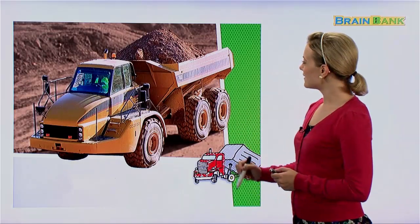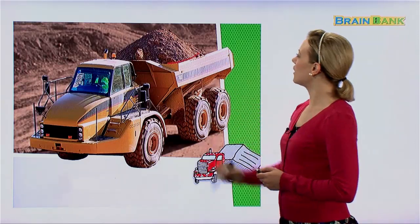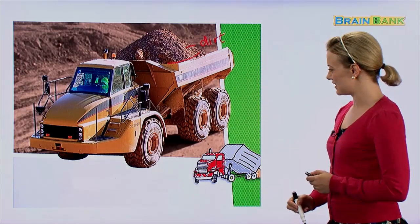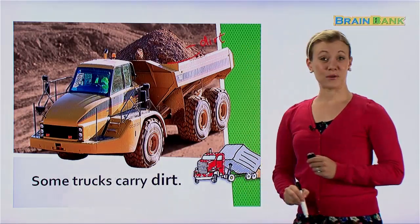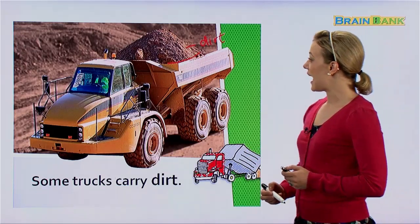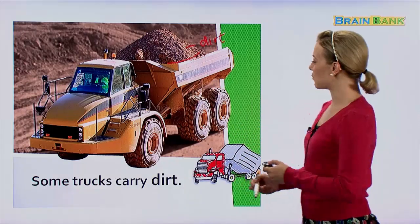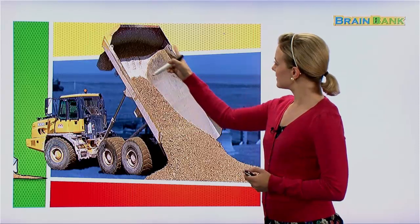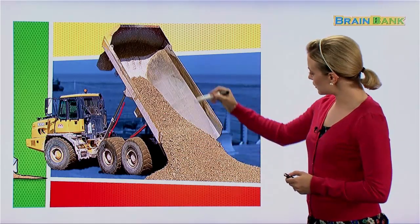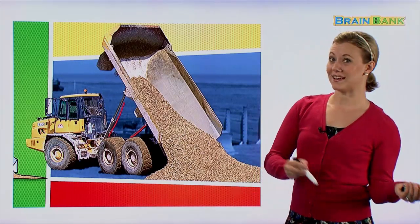Here is another kind of truck. This truck is carrying something else — what is it carrying? That is dirt. Some trucks carry dirt. This kind of truck is called a dump truck. Dump trucks get some dirt and they can dump it off as well. See, the whole back of the truck comes up and then all the dirt can fall out, or dump right out. This truck is used to carry dirt from one place to another place.